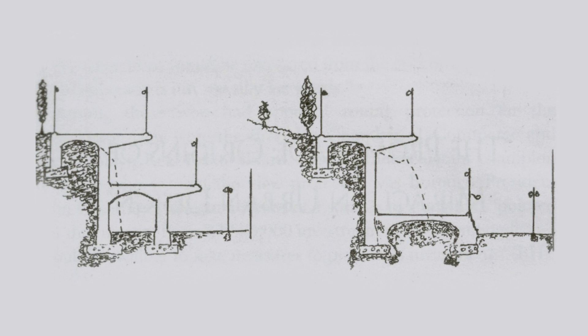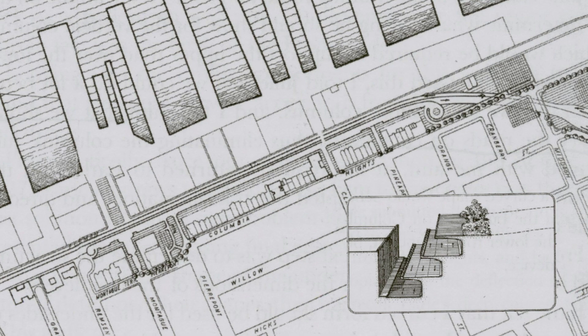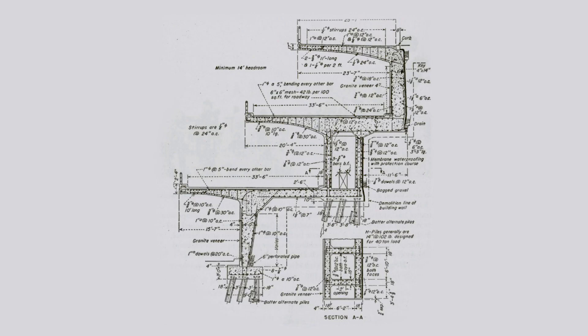Note how the promenade was not part of his original plan. The concept evolved during public hearings with city officials and residents, and there is great debate about those claiming credit for the idea. Regardless, by 1943, the engineering firm of Andrews & Clark devised more specific plans for the cantilevered highway, this time incorporating a promenade deck.